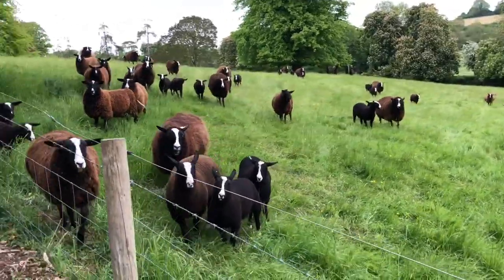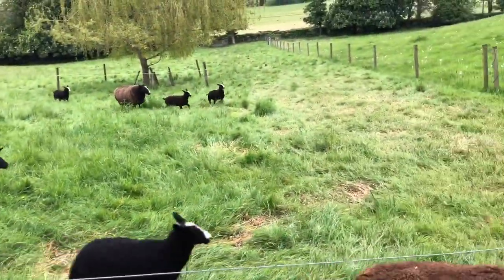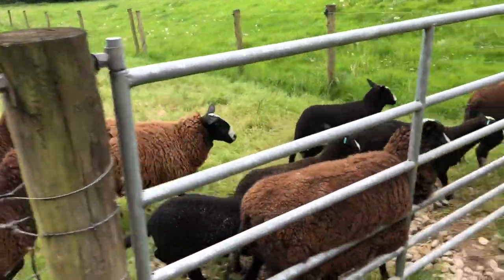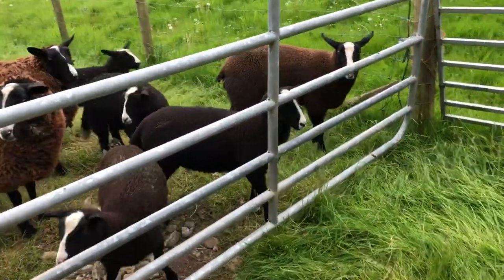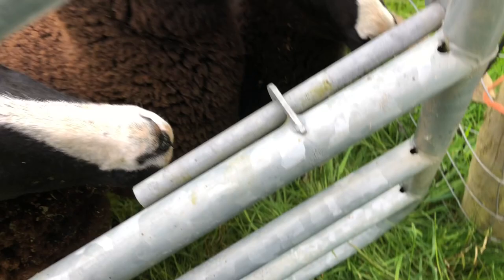Are you coming? This is one of those gates you have to step on to open.